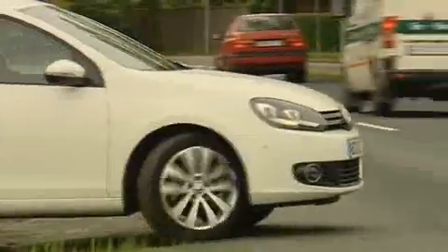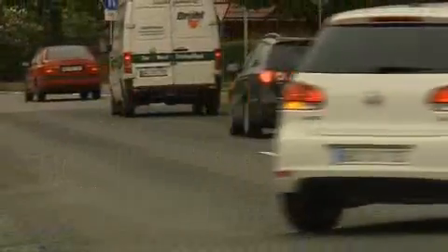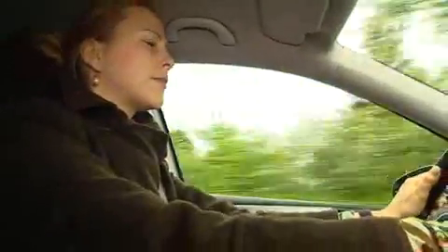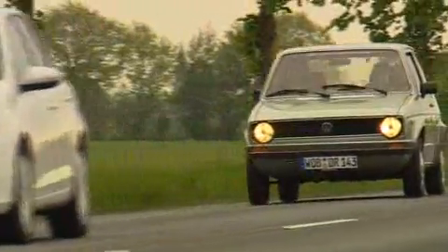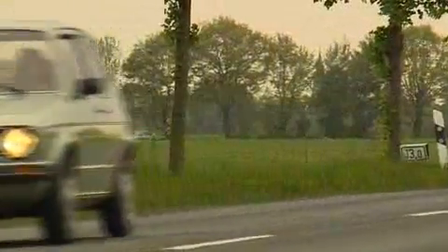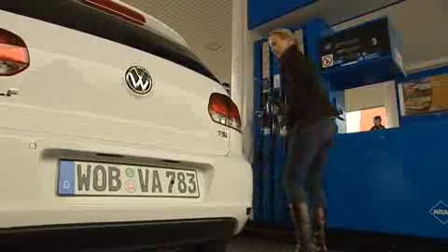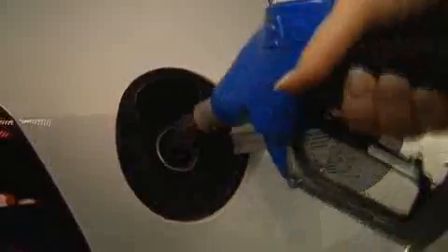The European Union limits car emissions. From 2015, new cars may not exceed an average of 130 grams of CO2 per kilometre. This corresponds to the consumption of approximately 4.5 litres of fuel for 100 kilometres.